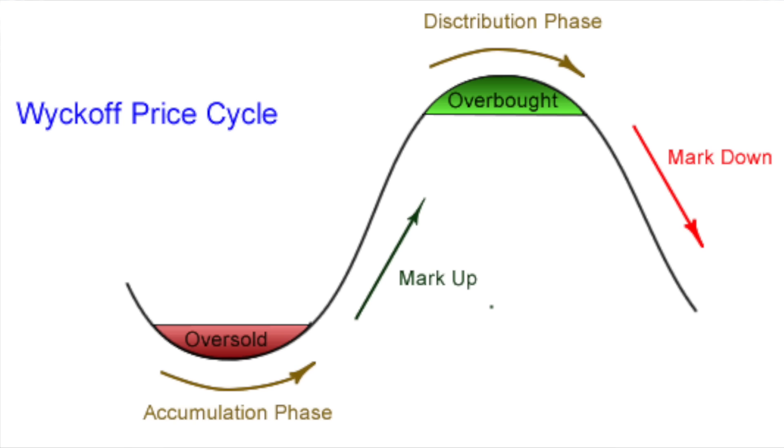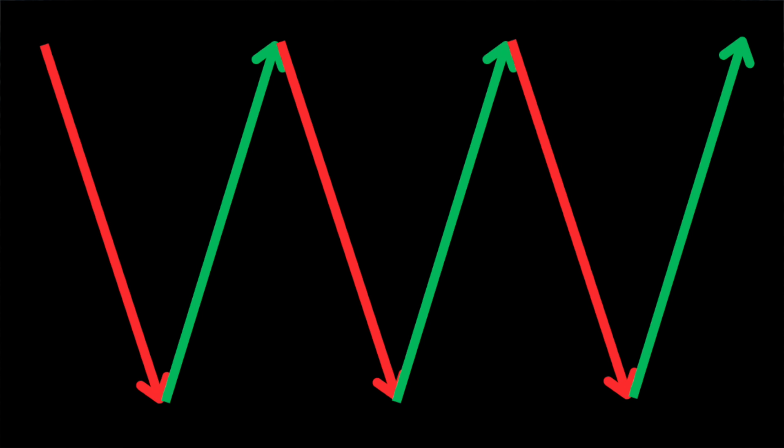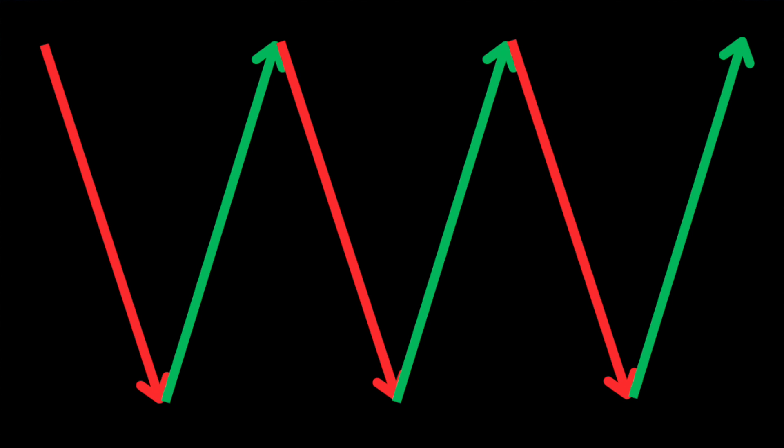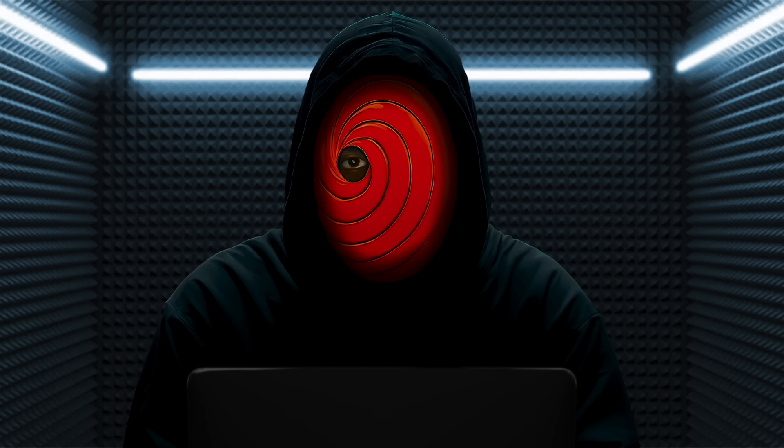We call this accumulation and distribution. Accumulation is the consolidation period with low volume and buyers gradually picking up a particular asset. Then there's distribution with strong volatility and high volume between sellers and buyers. Market makers turn over billions a day and this needs to be done in a methodical manner — this type of price action is extremely difficult to tame and build significant trending moves off. This is an extremely important consideration when picking what assets to invest in.